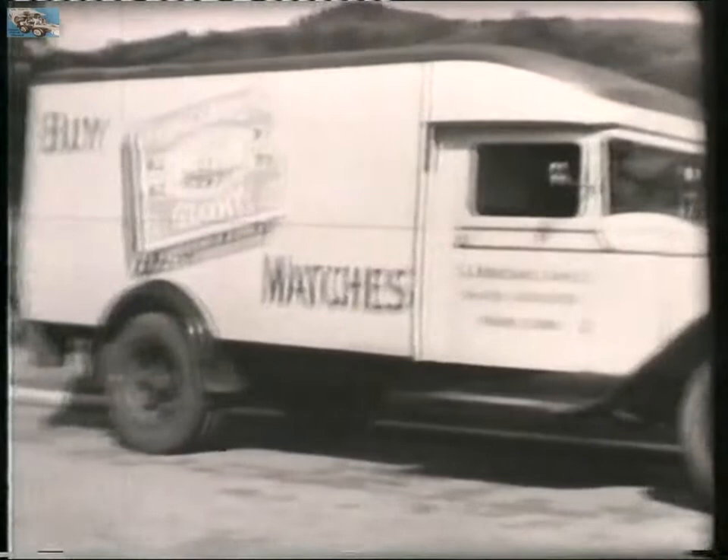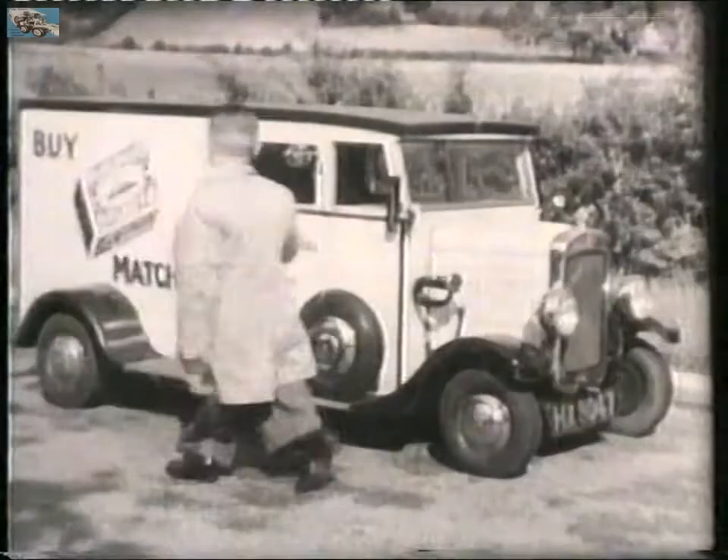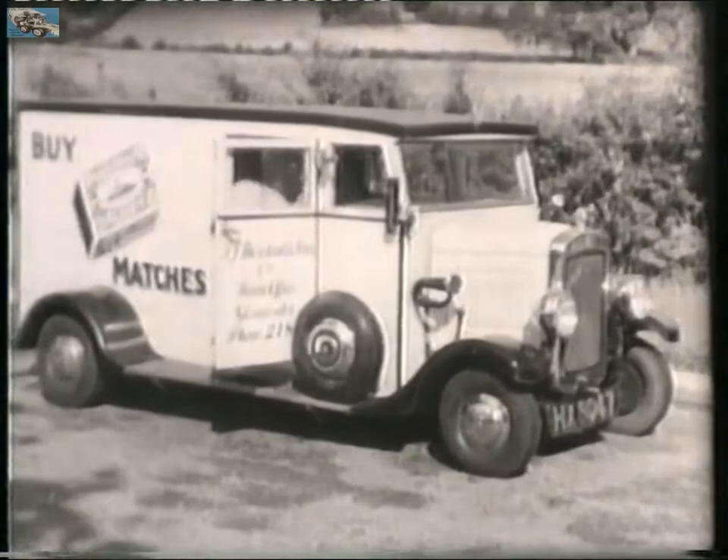The England's Glory match company exploited the arts of sign-writing and coach building in the extreme. They built and decorated the world's smallest Austin 7 for their three-foot, ten-inch driver.